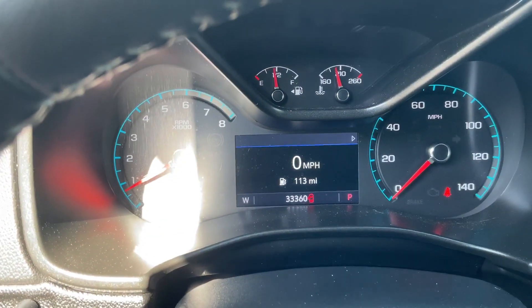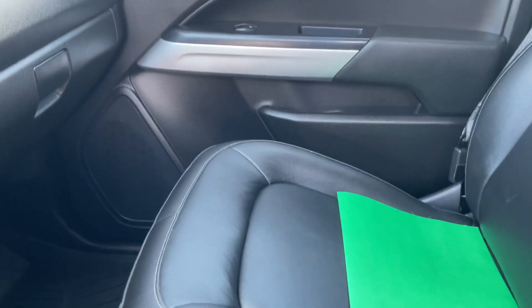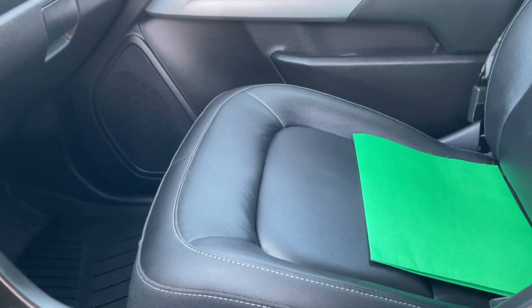Miles on this are thirty-three thousand, three hundred and sixty. Runs and drives like a brand new one. Come see this one — it's a very special truck. Thank you, sir.